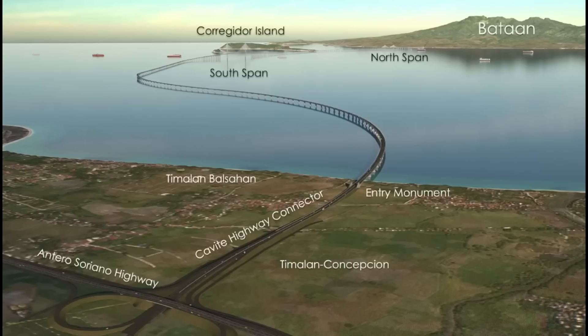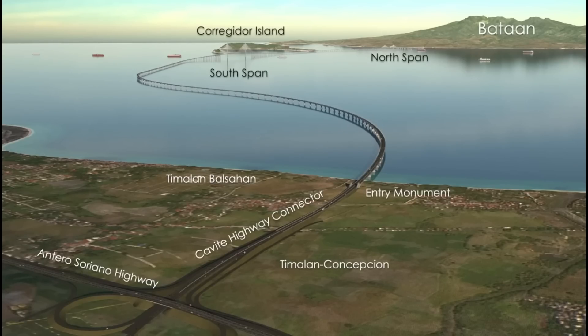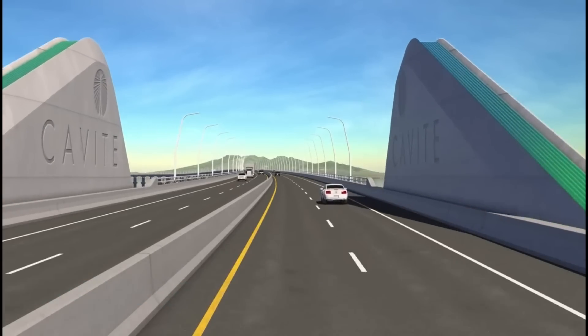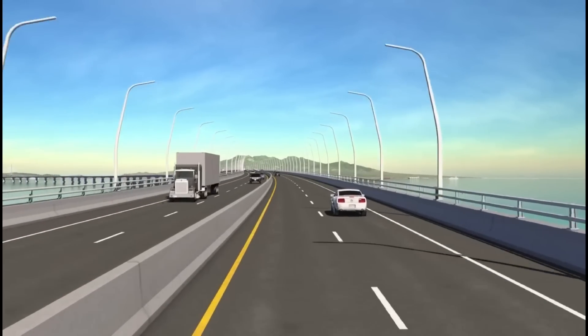We return south to Cavite. Here in Nike, we see how the new highway connects to the existing Antero-Seriano Highway and heads alongside Timalan-Balsahan before passing through the new gateway entry monument at the water's edge.